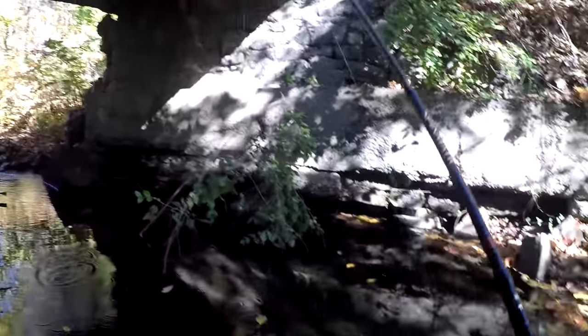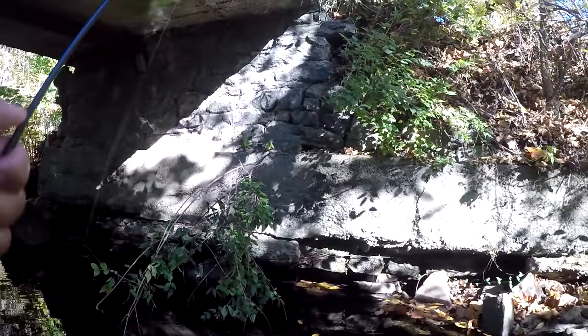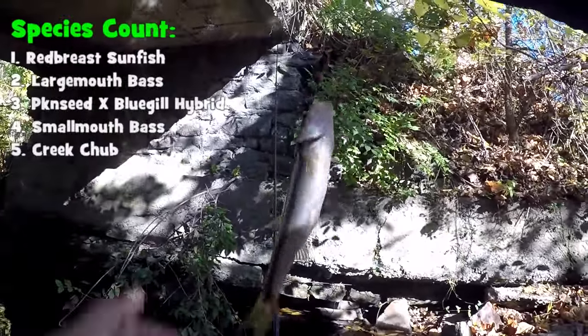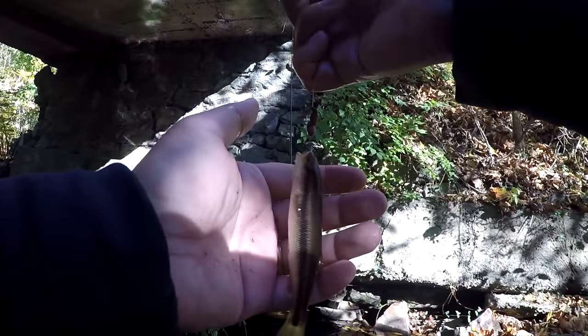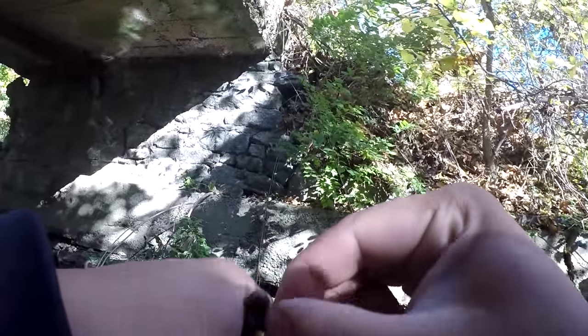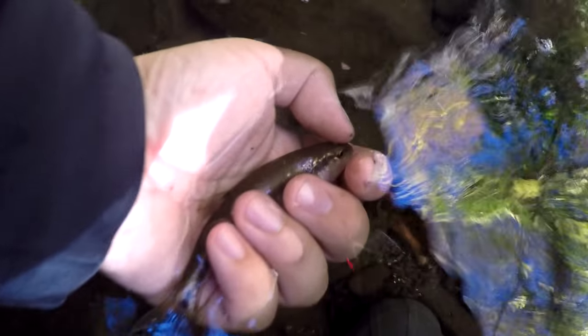Our first fish ever from Dick's Run — a creek chub! Believe it or not, folks, the name of this tributary of Crumb Creek is called Dick's Run. So there you go — a creek chub from Dick's Run. Just like all the other brooks, runs, and creeks around the area, there are creek chub in this place. Let's see if there's anything else.